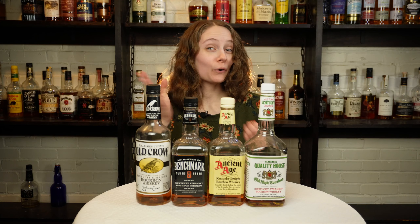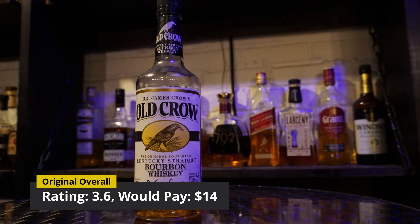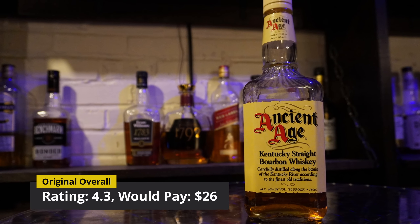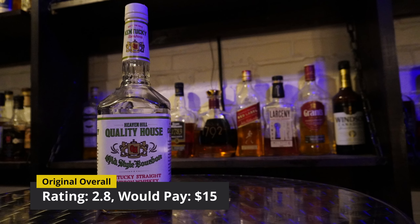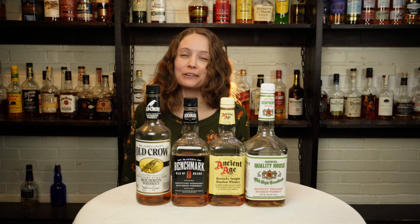In today's budget brawl, we have four well bourbons going head-to-head. In the first corner, we have our reigning champion, Old Crow. In the second corner, Benchmark. In the third corner, Ancient Age. In the final corner, Heaven Hill Quality House. All these bourbons come in at 80 proof, are aged for three years, and retail for around $10.